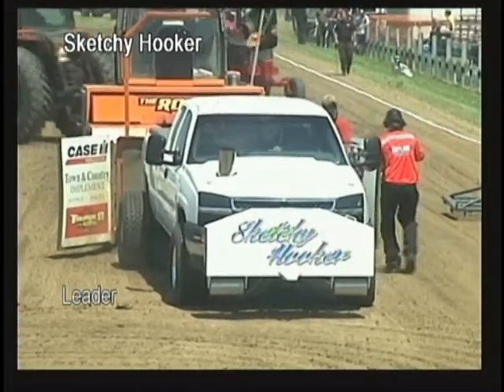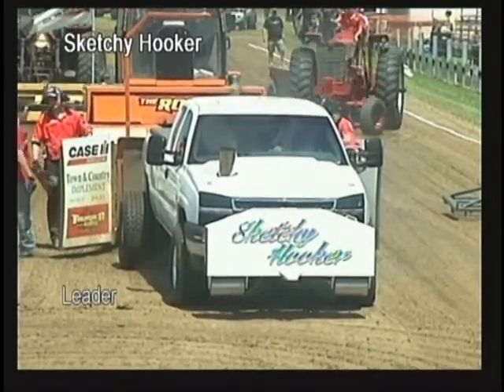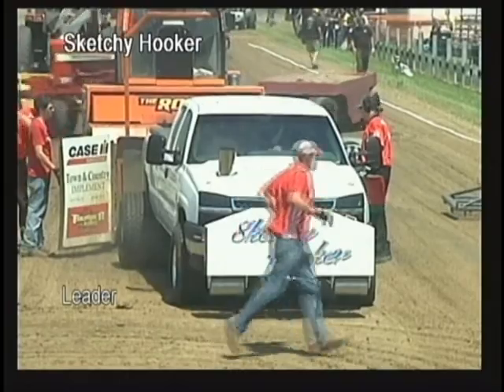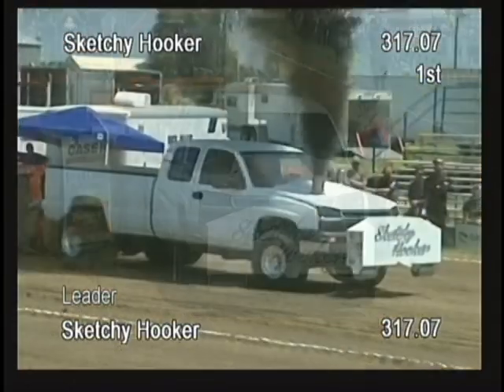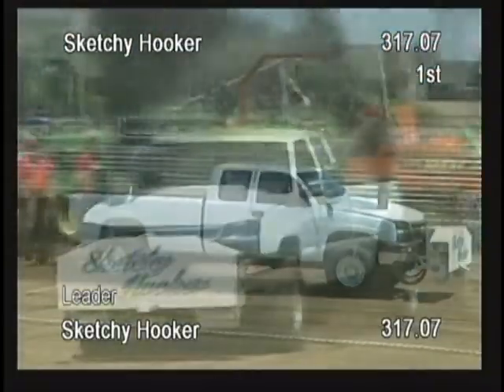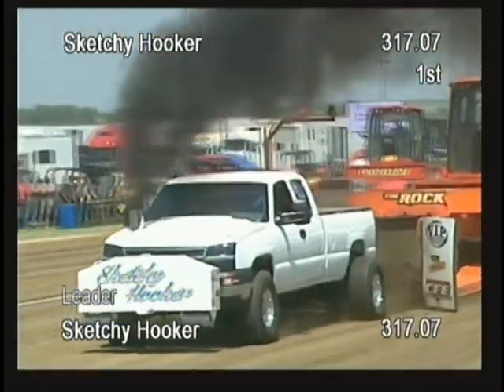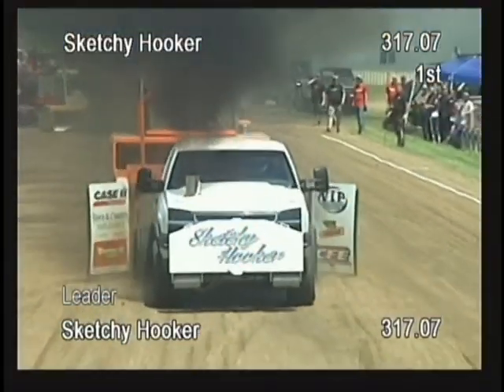317.07 feet for Colby Seth out of Farmington, Iowa. He is the first puller and a test puller, so he has the option. That would be tough to turn down when you get out there that far past 300 feet.